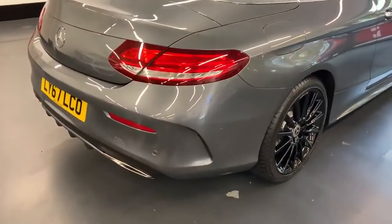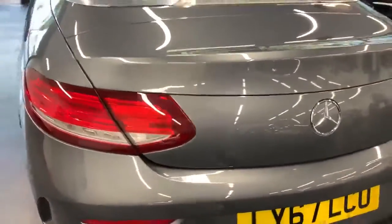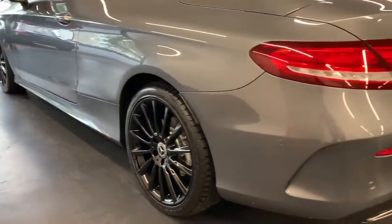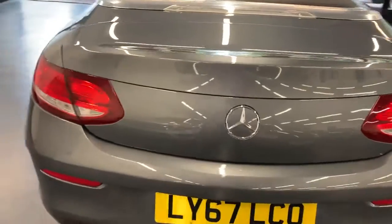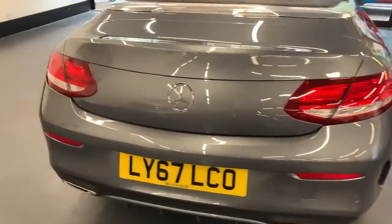If you're looking for finance, we can arrange that for you. We've got low rate finance offers and no deposit lending as well, all subject to status. The vehicle is fully prepared for sale — it goes for a full service and we'll also have a new MOT at point of sale.